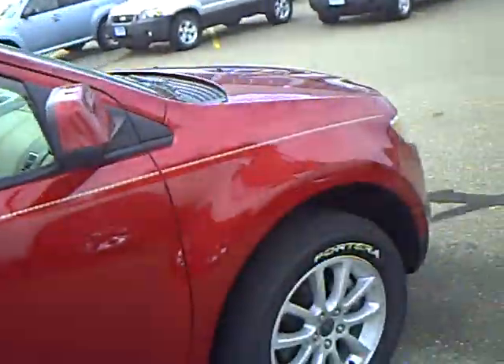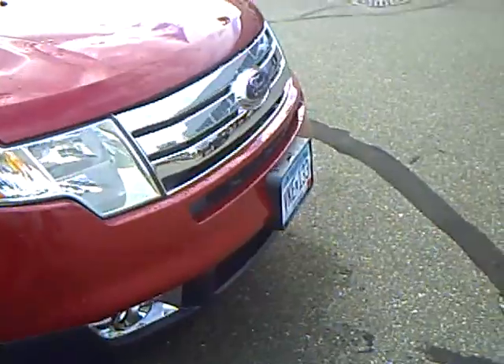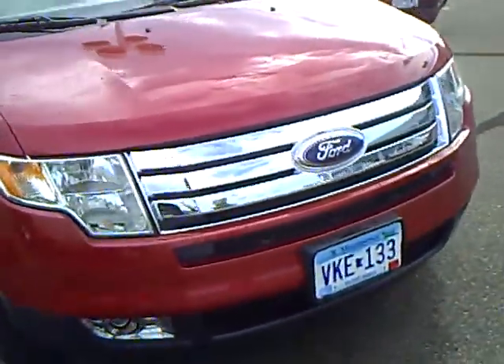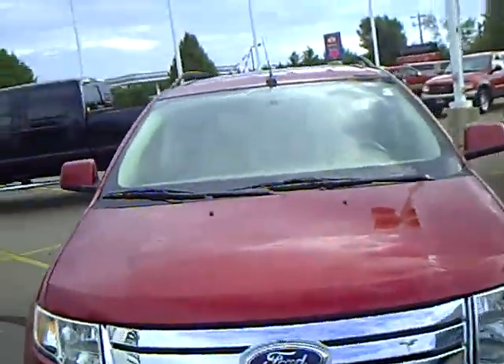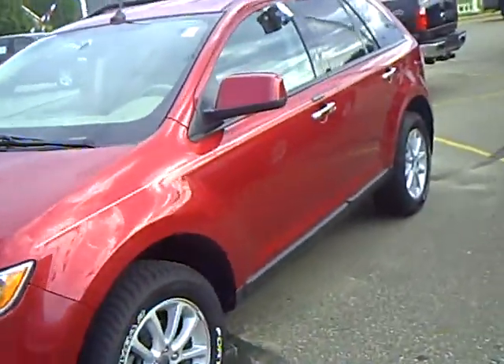Every used vehicle purchase includes a one-year membership in the Mills Lead Advantage Program. It can save you thousands at over 200,000 merchants nationally and earn money towards your next vehicle purchase from the Mills Automotive Group. So, very nice crossover.